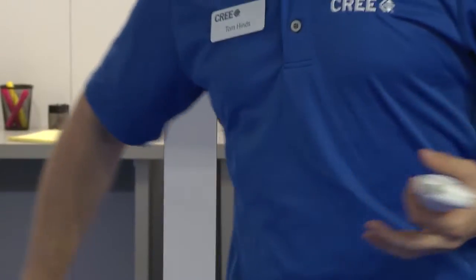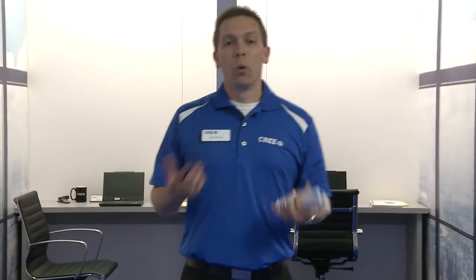The third thing we did — a very important thing — was really focused on the setup. We created something we call one-button setup. This is really key to bringing lighting controls back to being as simple as fixtures and switches. What I want to do is show you one-button setup in action so that you can see what we mean.